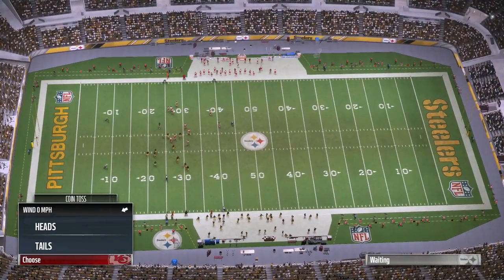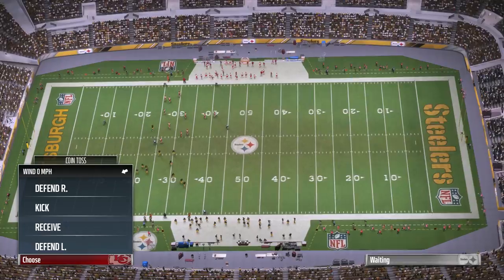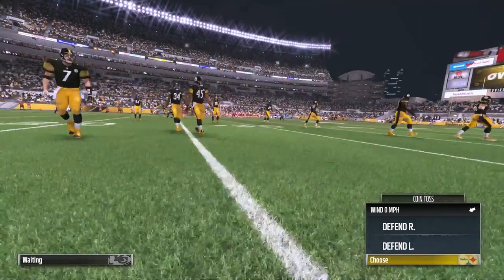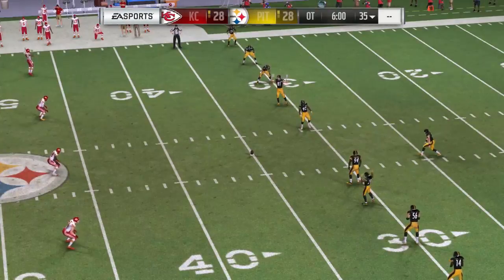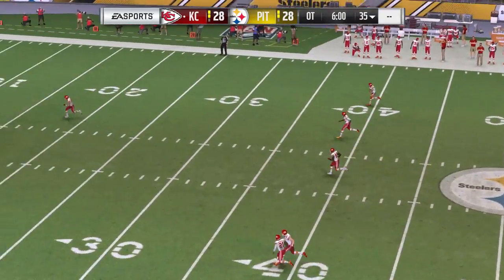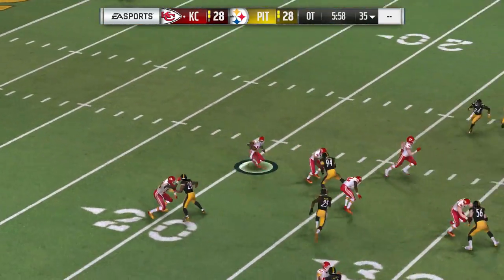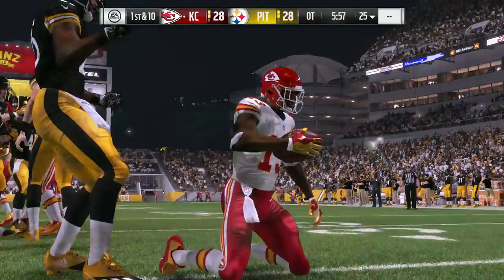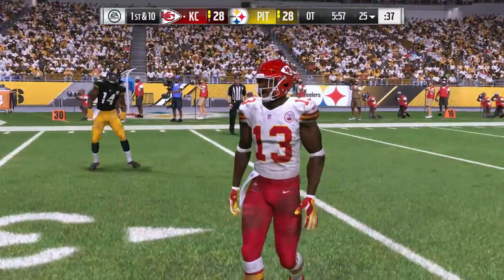Here in overtime, if the team that receives scores a touchdown, it's over. If they don't, we could have more football. If they go down and kick a field goal, the other team gets a possession to either match it or score a touchdown. If both teams kick field goals, the next team to score wins. Last year that would have been a net gain of five on the return; this year he stopped at the 25.